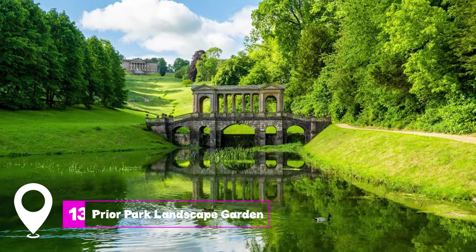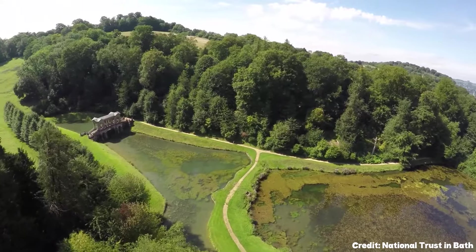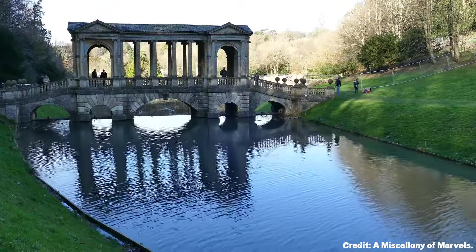At number thirteen, we have Prior Park Landscape Garden. This estate offers sublime English landscape gardens designed by Alexander Pope and Capability Brown. The Palladian Bridge here is one of only four of its kind in the world.